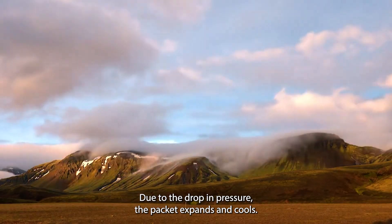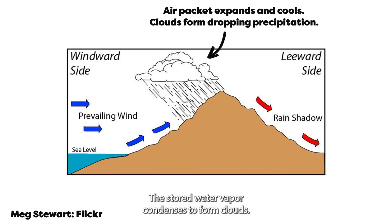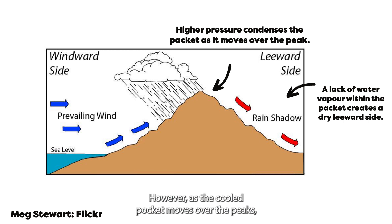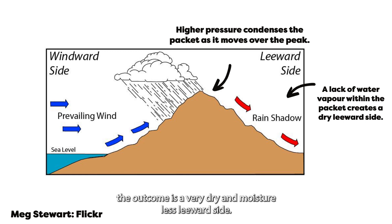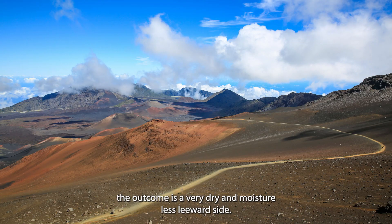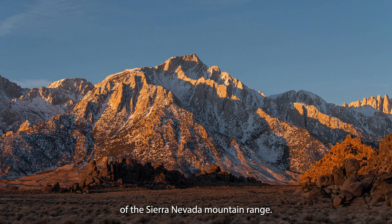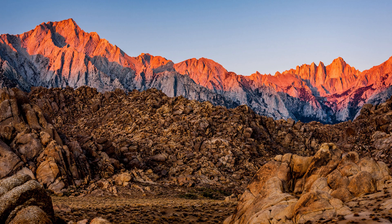Due to the drop in pressure, the packet expands and cools. The stored water vapour condenses to form clouds. Ice crystals or water molecules can form, leading to precipitation in the form of snow and rain falling, creating a productive and moist windward side. However, as the cold packet moves over the peaks, there is more pressure which condenses it and warms it. As there is far less water vapour within it than before, the outcome is a very dry and mostly leeward side. For example, Death Valley in the US is within the rain shadow of the Sierra Nevada mountain range.